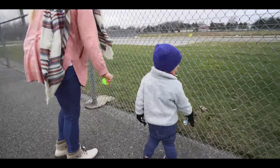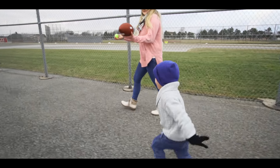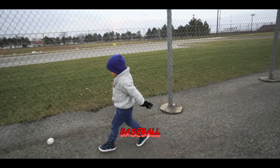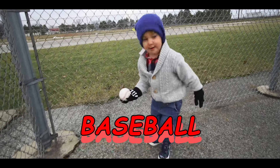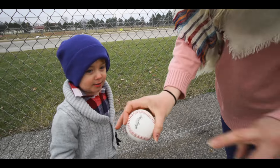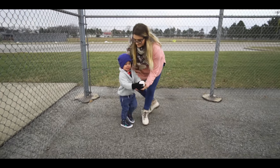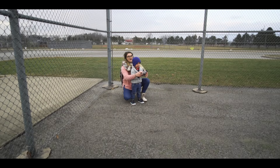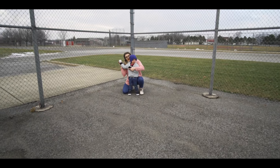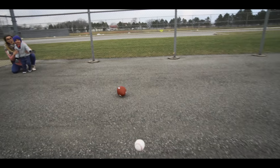Great job. Come over here, mommy's gonna throw these because we have more to find. Look at that baseball! What color is the baseball? Yeah, white and red. We want to see how far we can throw this one. Yes, okay, and Berkley is winding up — ready, one, two, three, go. Wow!